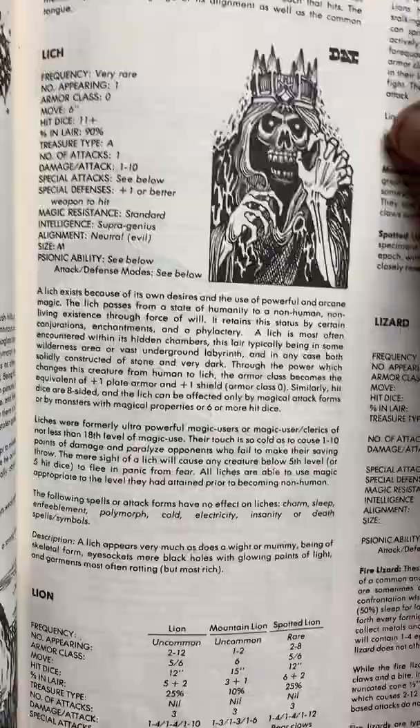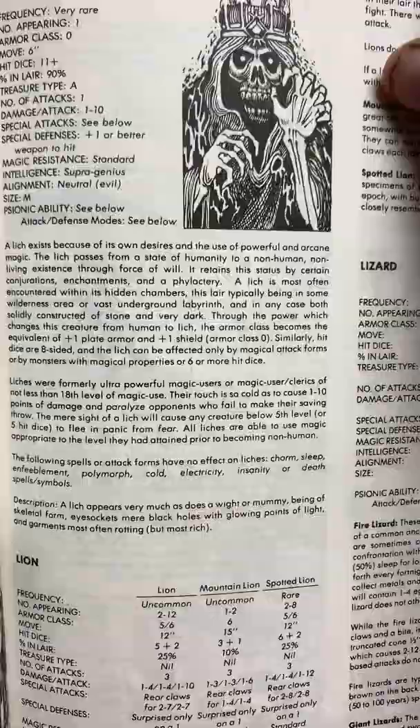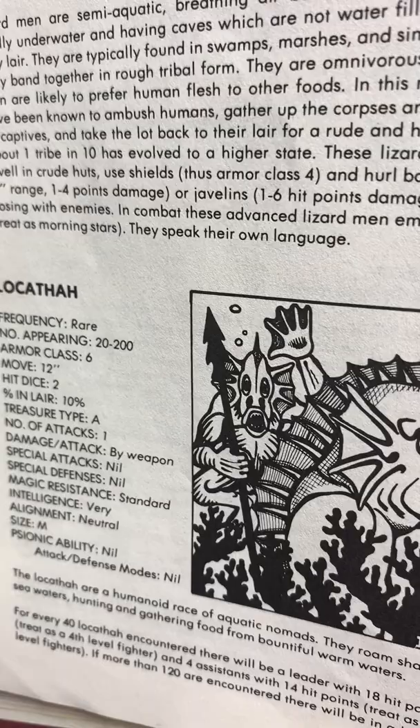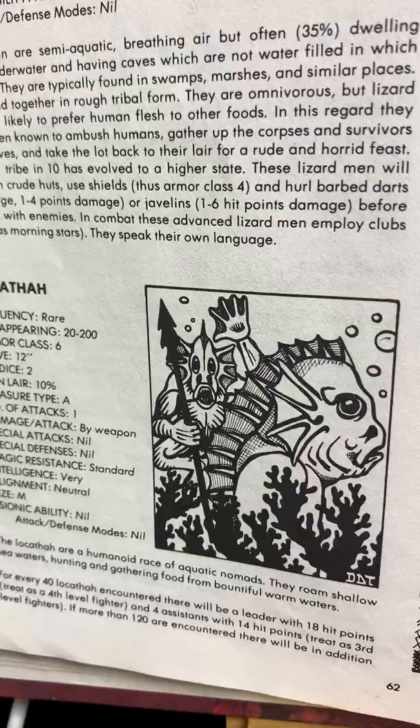I always thought that the Nazgul were nine Liches. Lizards — how cool is that drawing? The Locathah — I could never pronounce it. Basically they're like deep ones if you ask me. And the Lurker Above — that is cool.